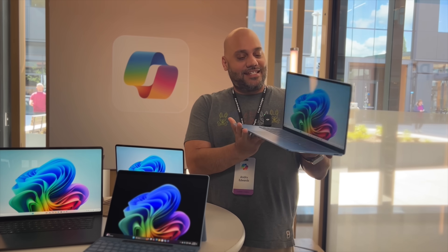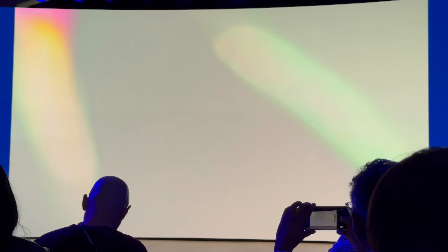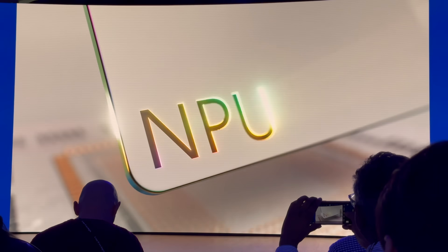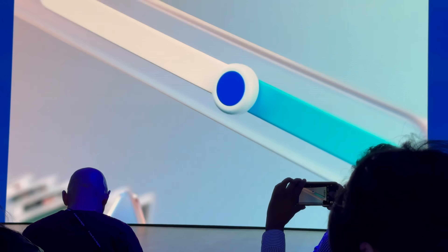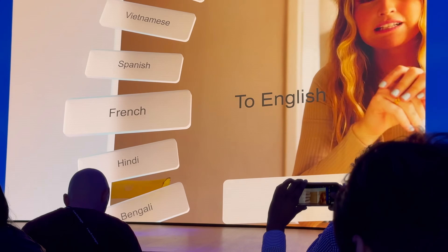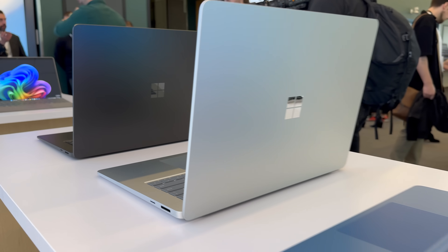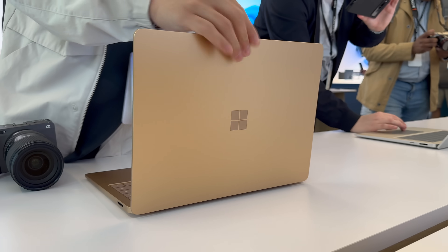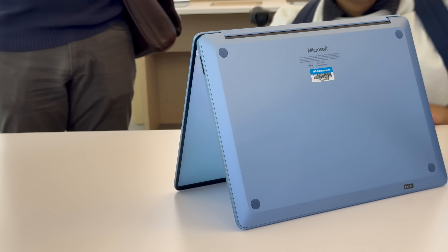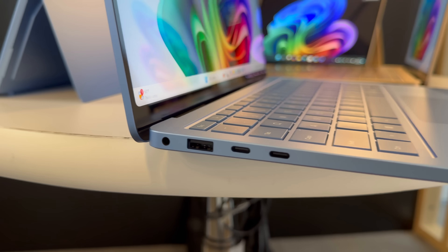What you're getting is a supercomputer disguised as a slim and lightweight laptop. We'll have to wait for real world testing to know for sure, but Microsoft is making some bold claims. They say the Surface Laptop can deliver up to 20 hours of battery life, which is pretty impressive considering all the AI magic happening under the hood. With prices starting at $999 for the 13.8-inch model and $1,199 for the 15-inch version, it's clear that Microsoft is aiming to compete with Apple both in performance and value. You've got two USB-C ports, a classic USB-A port for legacy devices, and even a headphone jack.